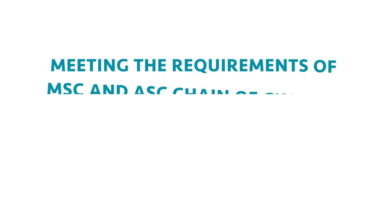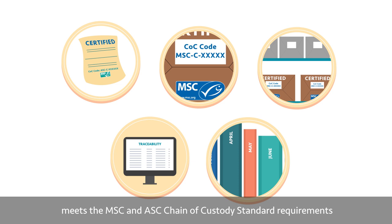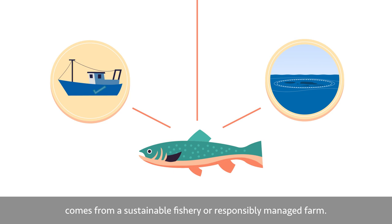Meeting the requirements of MSC and ASC chain of custody for restaurants. In this training, we will cover the five principles that must be followed to ensure that your company meets the MSC and ASC chain of custody standard requirements for fully traceable certified seafood. It's important that customers have reassurance that their seafood comes from a sustainable fishery or responsibly managed farm.